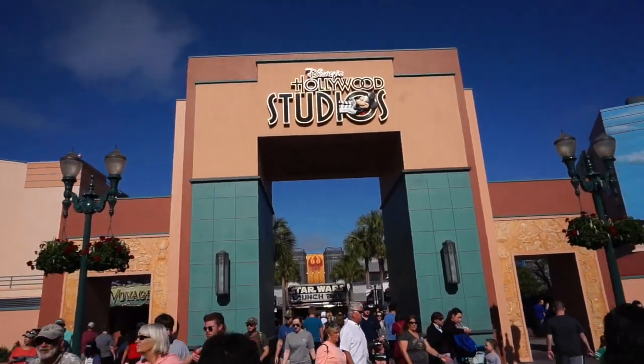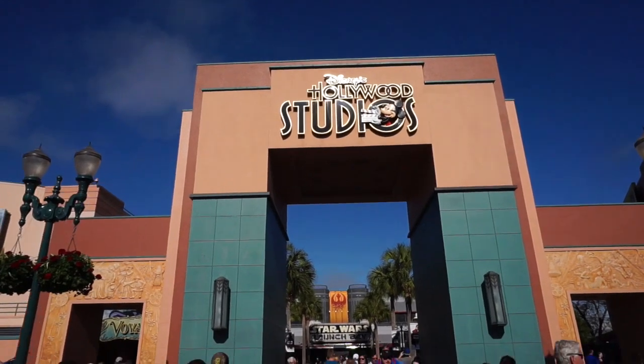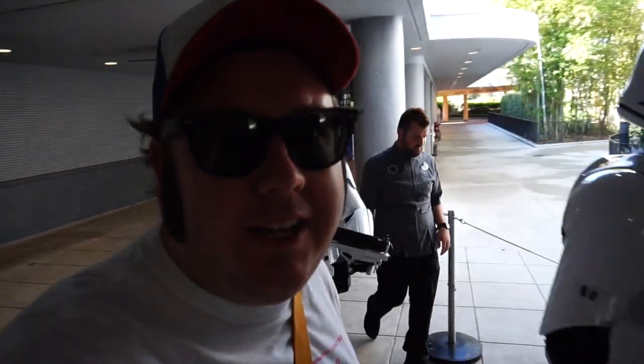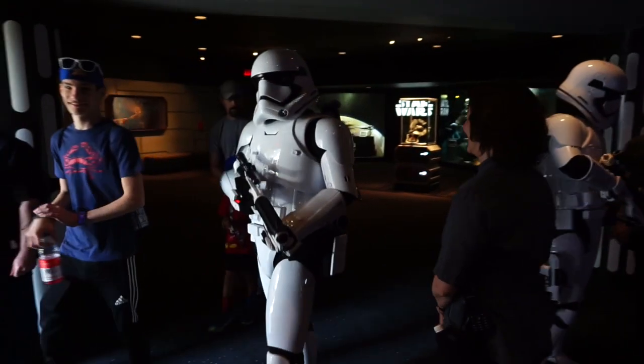Luckily, straight ahead at the Star Wars Launch Bay you can meet Kylo Ren, Chewbacca, and BB-8. And if you're lucky, roaming around you will see some stormtroopers and Jawas — stormtroopers just walking by. They just roam around the Launch Bay, how cool is that?